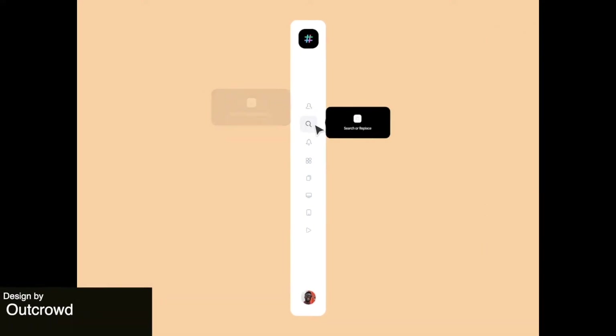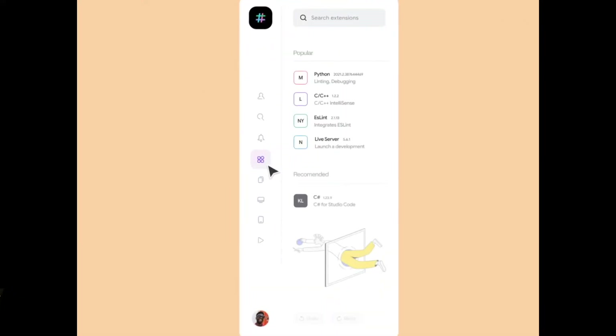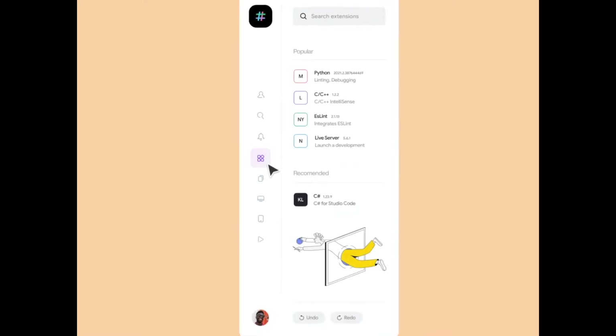To start us off this week, I really love the attention to detail with this title on hover animation that smoothly transitions into a sidebar on click. It's very neat, to the point, and is a really nice idea.